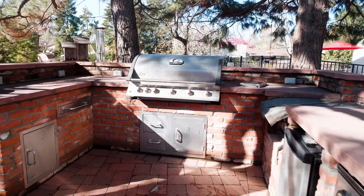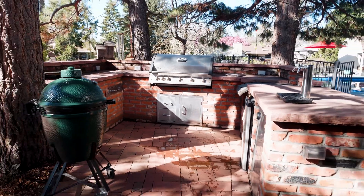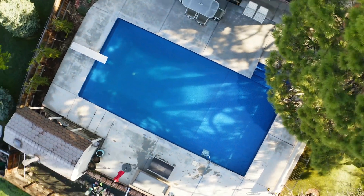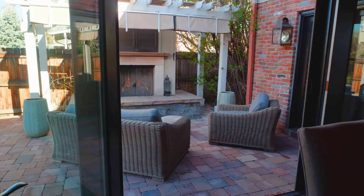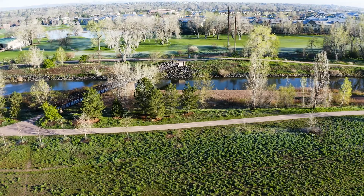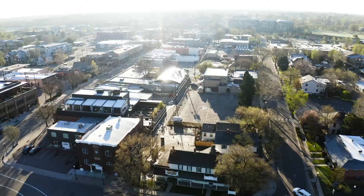Expansive outdoor living continues with an open-air kitchen, huge pool, and fireplace. Explore nearby Chatfield Reservoir, Platte River Trails, and downtown Littleton.